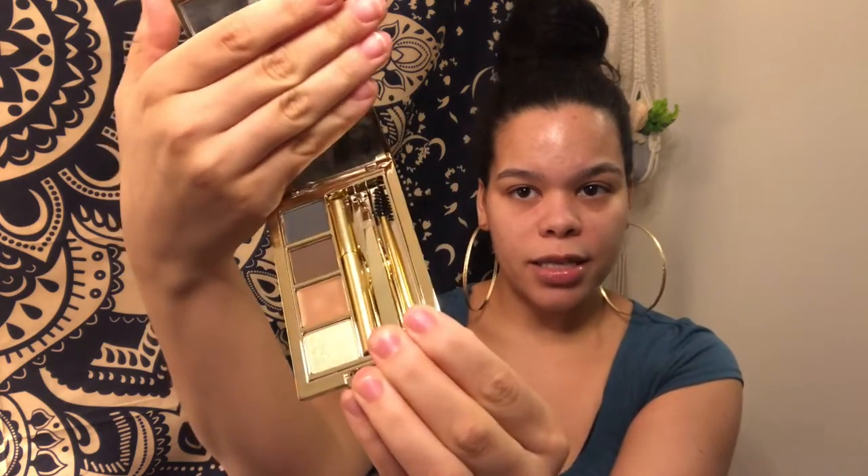There is a button here which I think is how you open the product. I thought this was user-friendly — it might not be. It comes with a mirror, and then there is the product there.